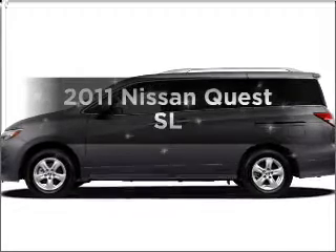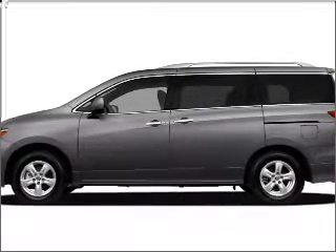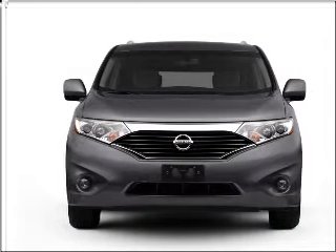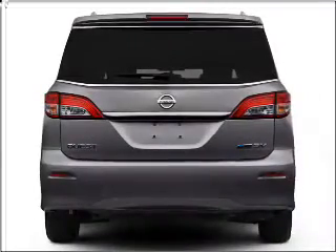Imagine yourself in this 2011 Nissan Quest. If you're looking for a first-rate auto, this one could be yours today. With a reliable six-cylinder engine that responds smoothly to its automatic transmission, anti-lock brakes help you bring your vehicle to a safe stop.